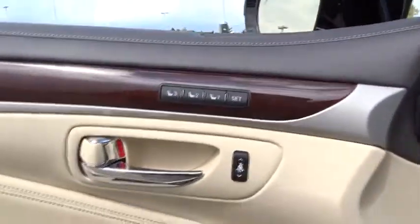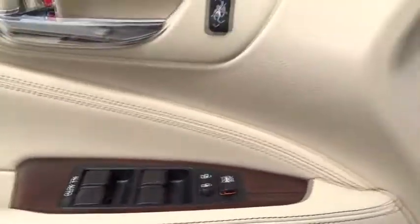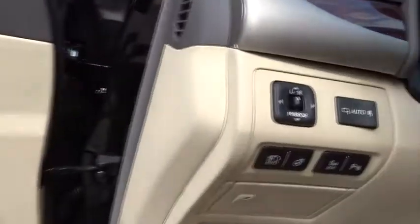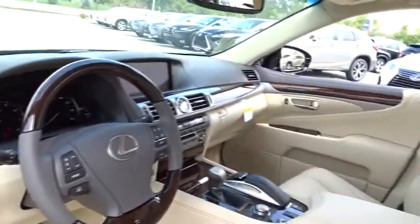Here are some of this vehicle's great options: backup camera, stability control, traction control, navigation system, keyless entry, power passenger seat, steering wheel audio controls, anti-lock braking system, all-wheel drive, leather wrapped steering wheel.